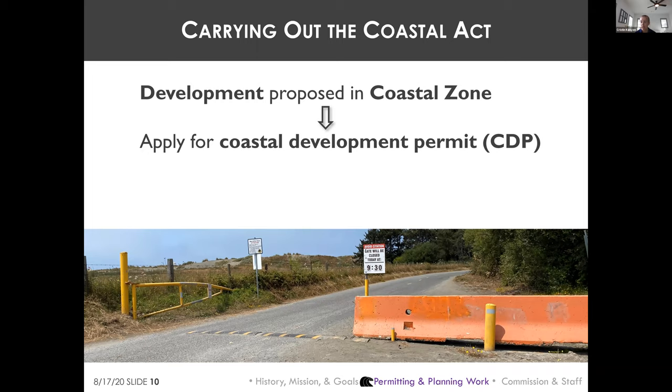In addition to what you would typically think of as development, development under the Coastal Act includes changes in the density or intensity of use of land, including subdivisions, and changes in access to coastal waters. For instance, a beach curfew recently imposed at Mad River Beach required a coastal development permit because it affects public access to water.